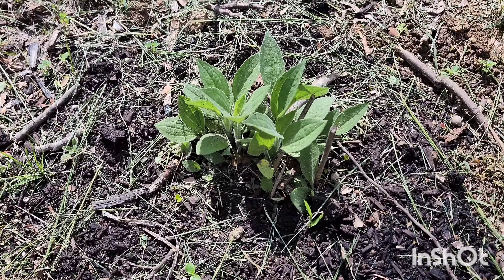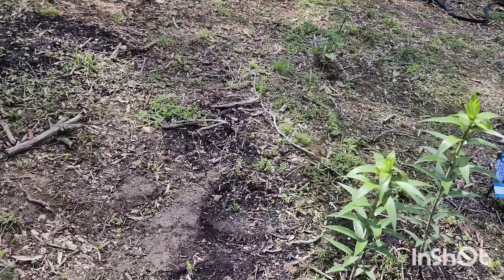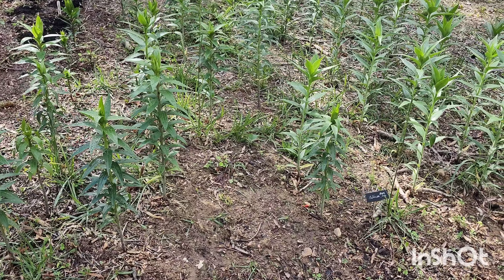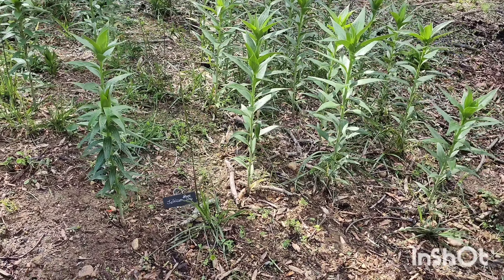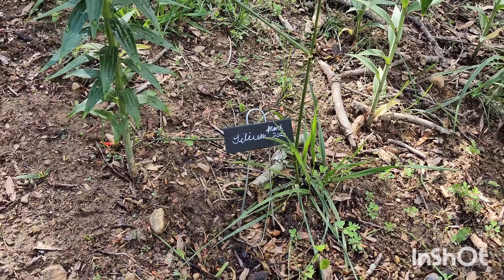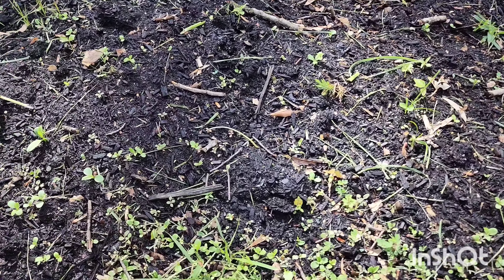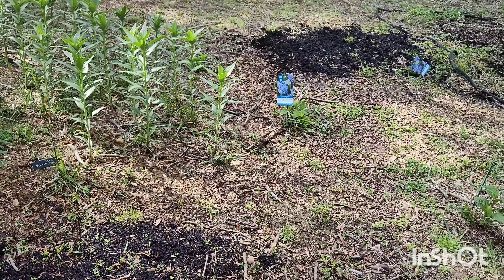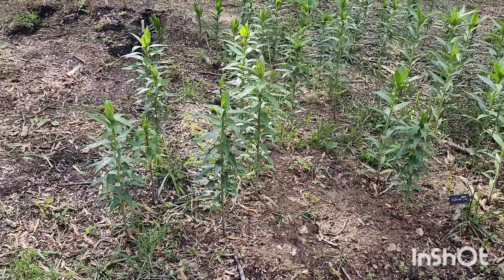I just planted some black-eyed Susans and I have some liliums here that I planted back in March, and so far they're looking good — I'm excited to see when they bloom. I got some more wildflowers here that are sprouting and I'm so happy. There are a lot of patches here where I sowed some seeds.